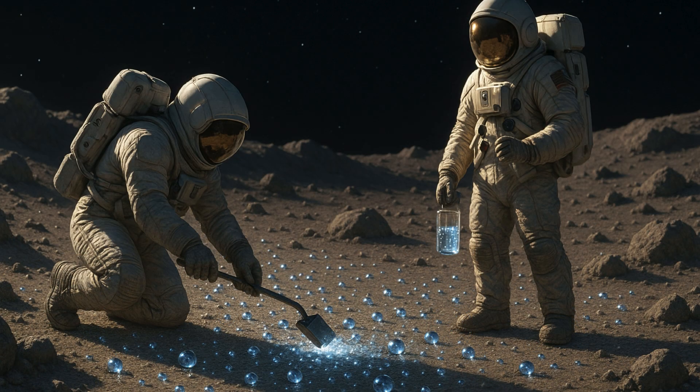Scientists hope that samples from these cold traps could tell us more about how the Moon, and even Earth, got its water, perhaps providing evidence of water delivered by asteroids, comets, and the solar wind.